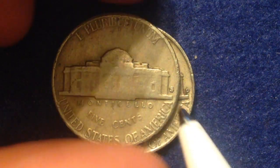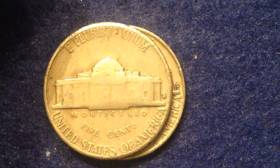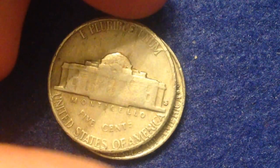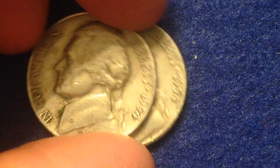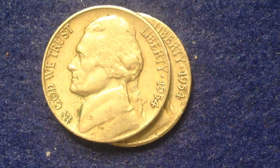You might have noticed these mint marks are on the reverse of the coin — that's because these were made prior to 1968. In 1968, all mint marks were ordered to be moved to the obverse. From 1965 to 1967, mint marks were removed entirely to discourage people from hoarding coins. Then in 1968 the mint marks came back, but they were placed on the obverse. So prior to 1968, Jefferson nickels will have the mint mark on the reverse, which is what we're looking at here.